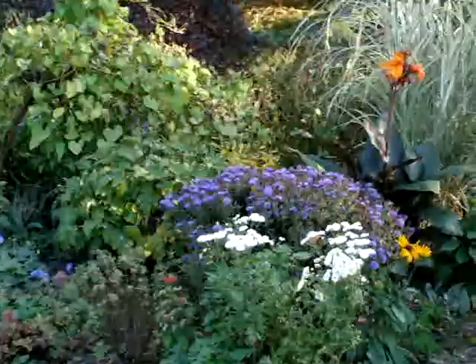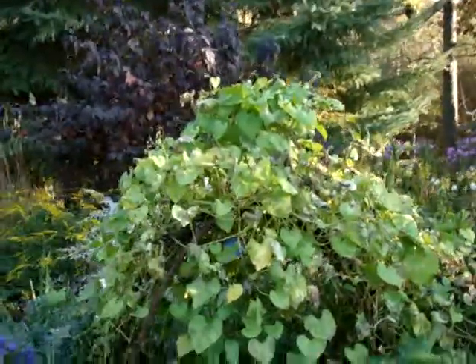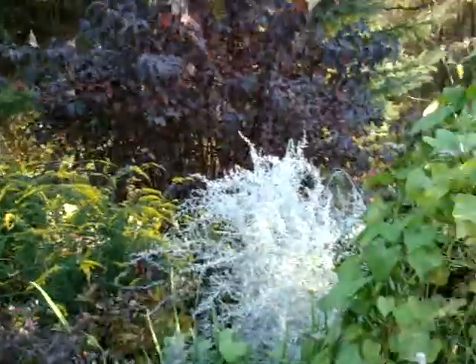The morning glory got hit a little bit by the frost. Diablo Ninebark back there is starting to turn its real — it'll be a bright red. It should look pretty. Still the burgundy I like all season.